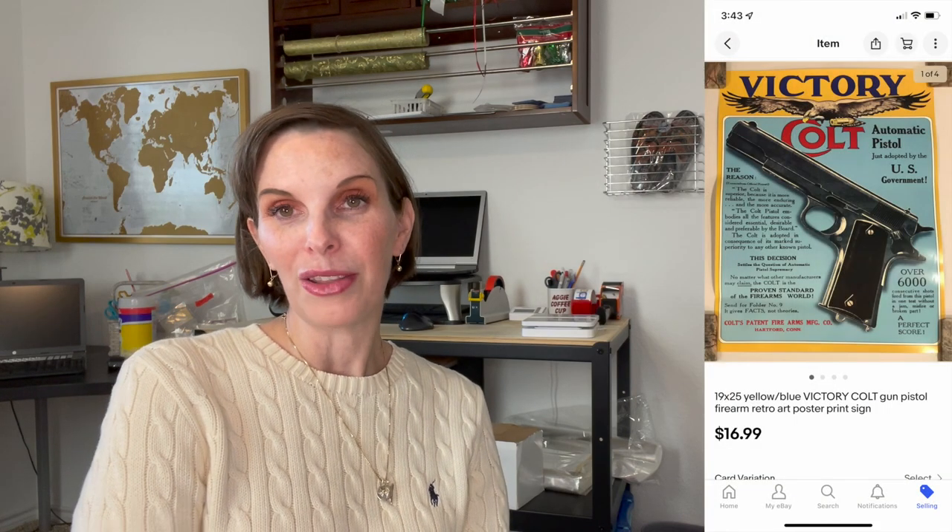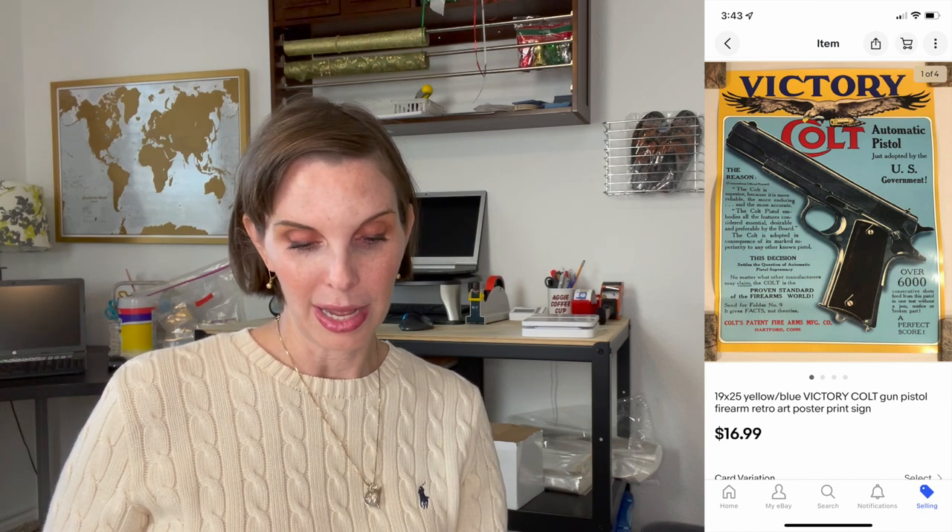Next up was another one of the vintage Colt firearm posters that we have a bunch of — we seem to sell one on every single what's sold video. We sold yet another one for $16.99 and this came from our other business.